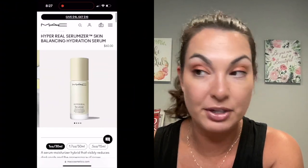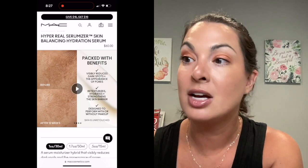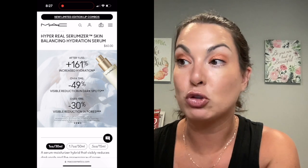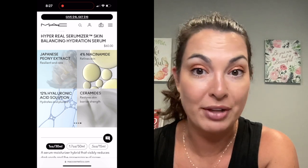So let's talk about this serum. This is a serum-moisturizer hybrid. It's designed to help visibly reduce dark spots and the appearance of pores. It's designed to hydrate, retexturize, and strengthen the skin barrier. It's supposed to feel really smooth. And in an independent study they did, people saw 161% increased hydration for balanced skin.